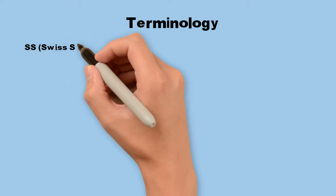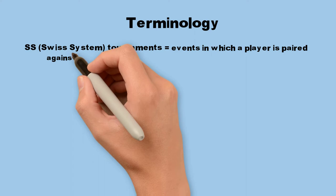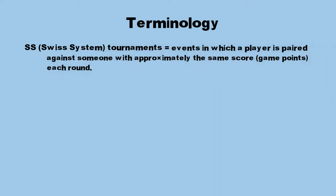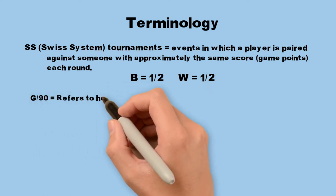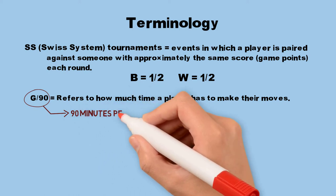Regarding terminology, SS, or the Swiss system, tournaments — as opposed to round robins — are events in which a player is generally paired against someone with approximately the same score or game points each round. G-90 refers to how much time a player has to make their moves; in this example, it is 90 minutes per player.